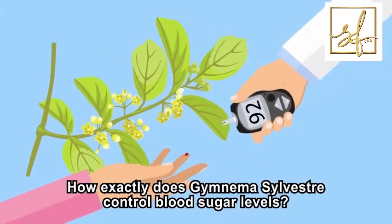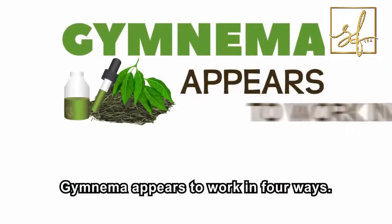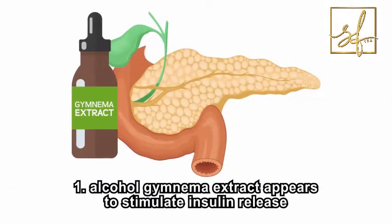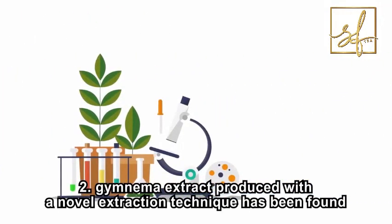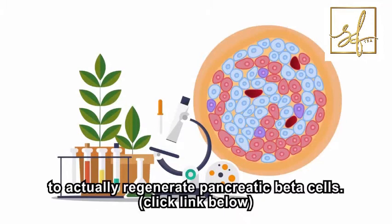How exactly does Gymnema sylvestre control blood sugar levels? Gymnema appears to work in four ways. First, alcohol Gymnema extract appears to stimulate insulin release from pancreatic beta cells by increasing cell membrane permeability. Second, Gymnema extract produced with a novel extraction technique has been found to actually regenerate pancreatic beta cells.